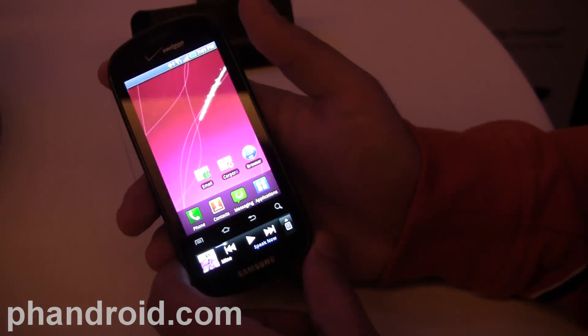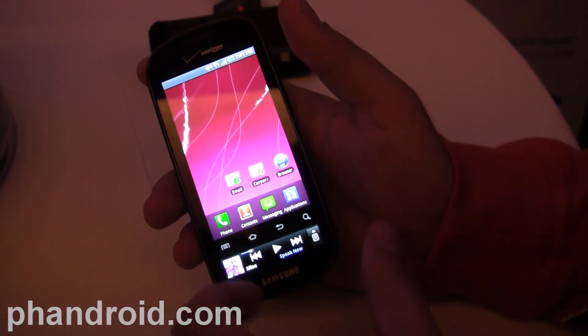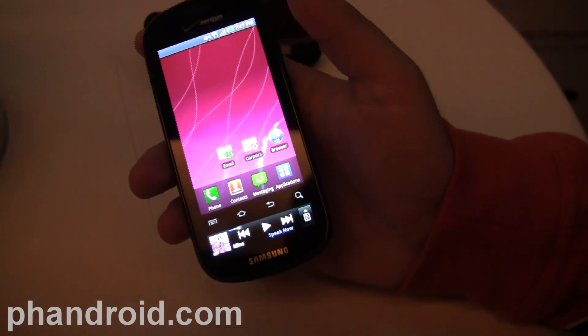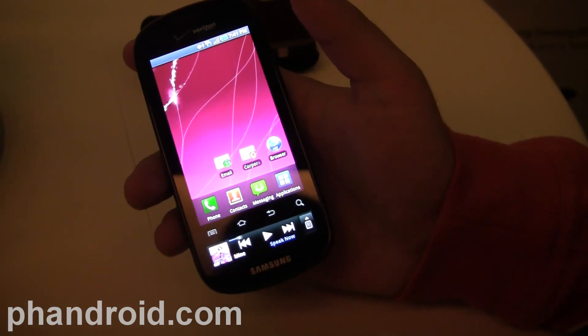So the big draw for this phone is this widget area. Does it have a name even? Maybe it's a ticker display — yeah, it's apparently the first ticker display on a mobile phone.